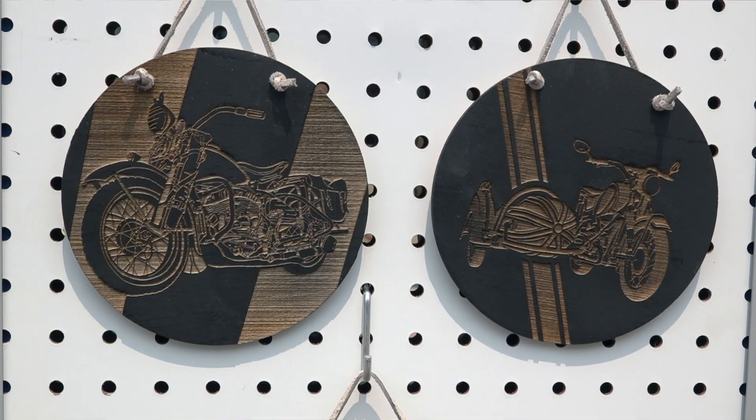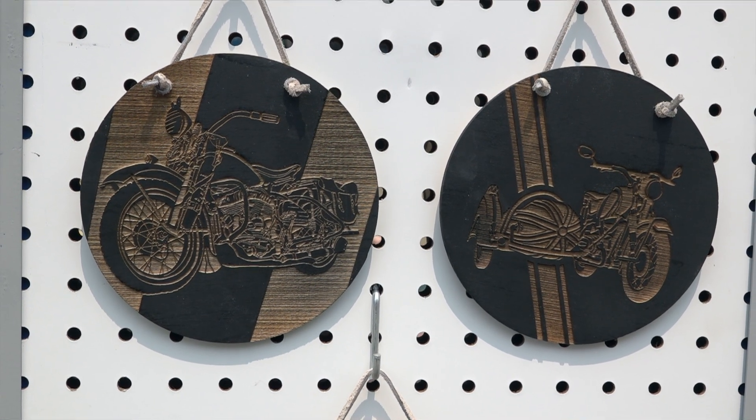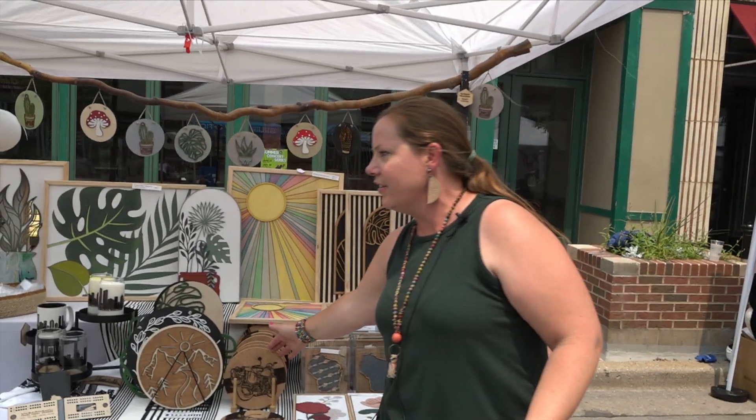I do a lot of festivals and celebrations like this. My brother is a very good artist as well, and he has designed the motorcycle art and I put it on different items — trivets here, a couple ornament pieces over there. I just feel like people want to remember their experience at an event like this, so that's why I created something special for them.